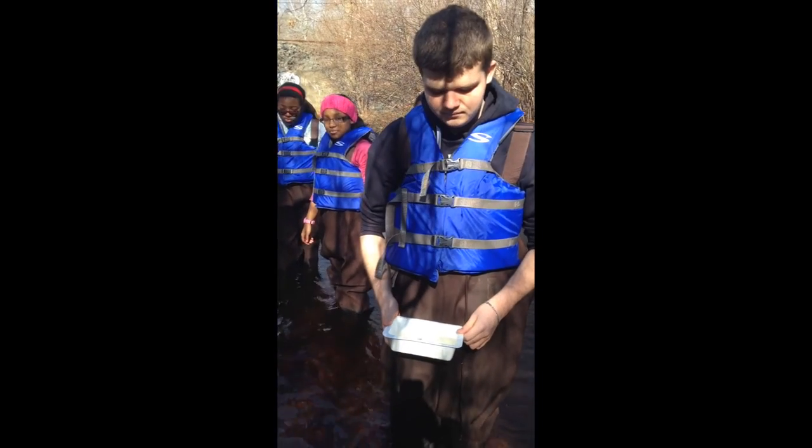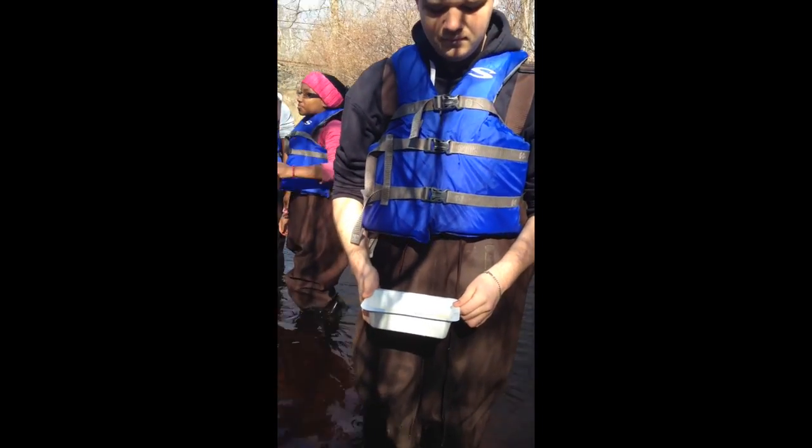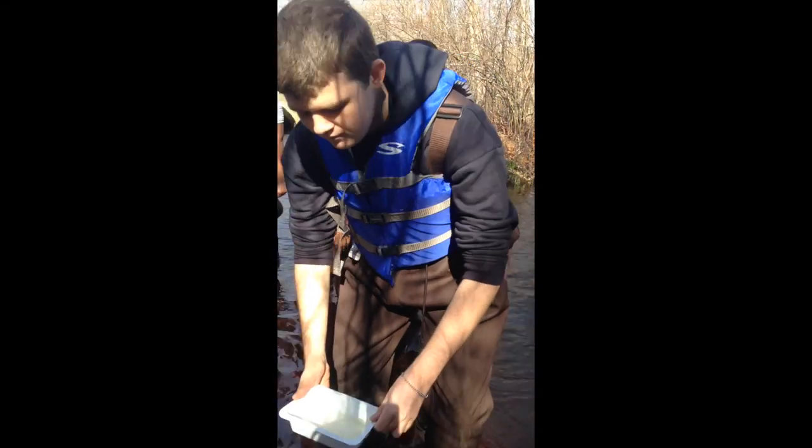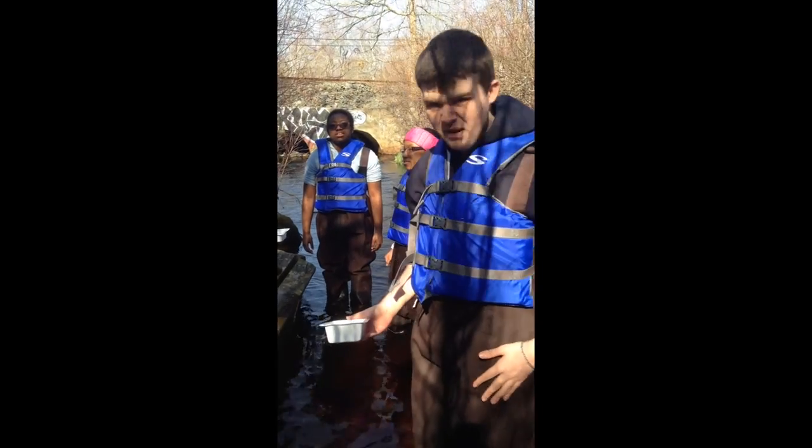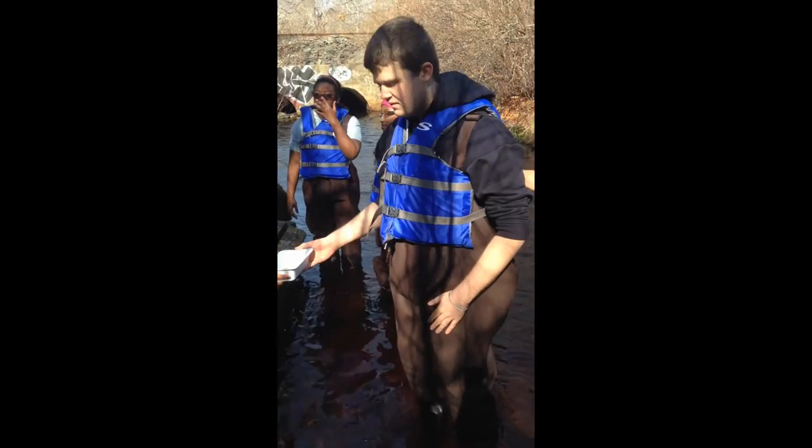All right, and as you're releasing the fish, say the same thing, okay? So bend all the way down and let him go. And what do you say? Happy! Happy! Very good! Well done, well done!